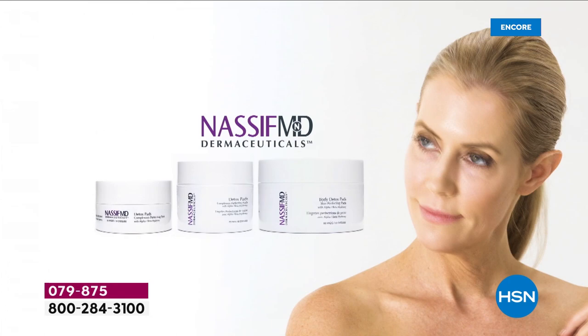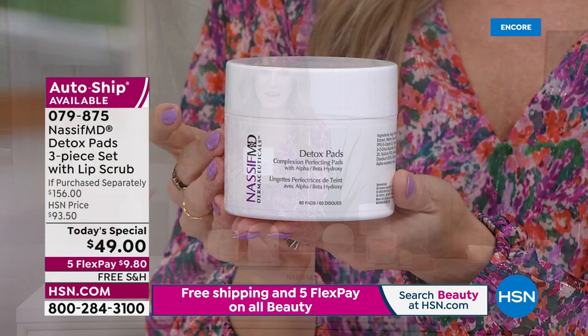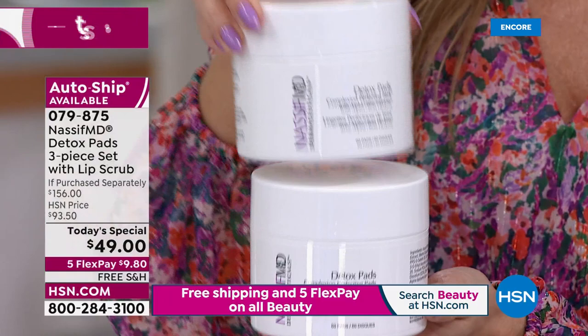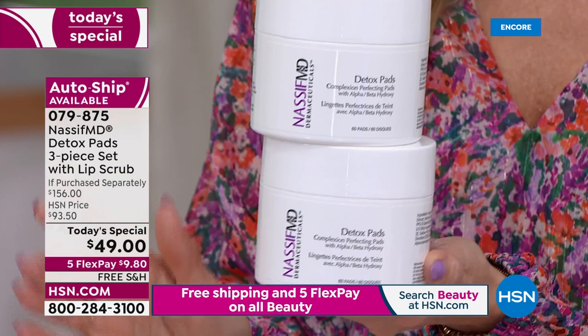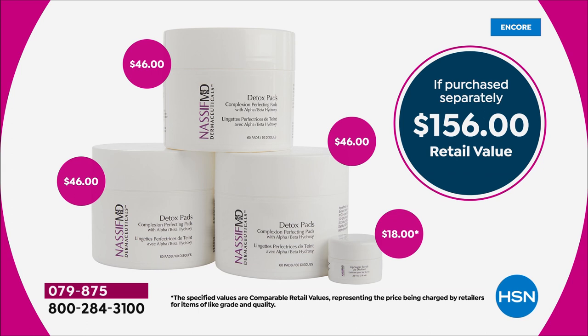We are extremely busy right now with his iconic hero product — the detox pads. A 60-count jar is $46. For three dollars more I'd already give you a second tub — a worthy Today Special — but we're actually giving you a third tub. So you're getting 180 detox pads plus the sugar lip scrub bonus. A $156 value, one day only, $49. Home for $9.80 with free shipping.